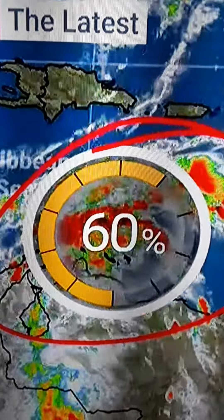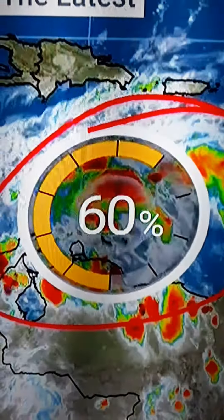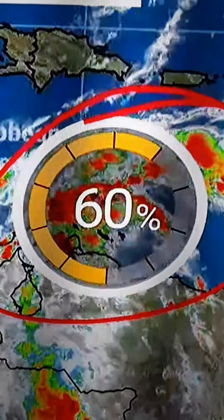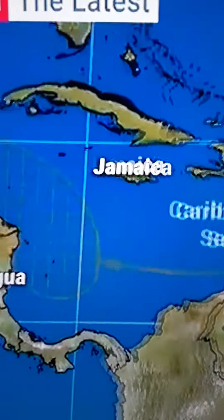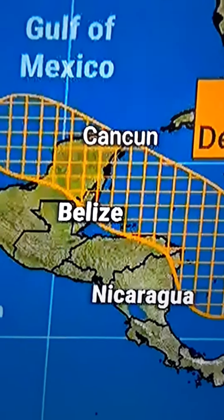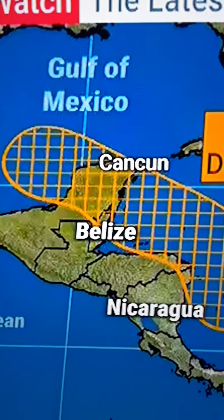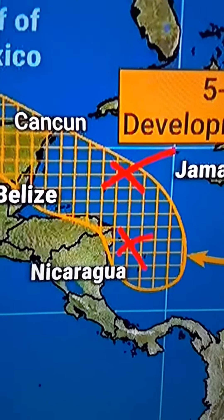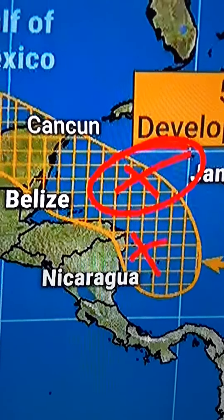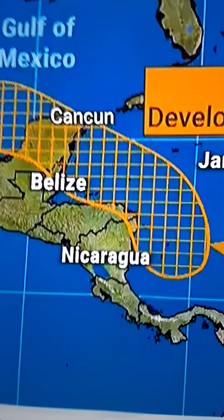Even when there's a strong hurricane by day five to six, there's a huge realm of possibilities on the track. We're going to eventually start to develop something as we head towards the Yucatan Peninsula, but at that point the spin is more a gyre. There's an area to the north and an area to the south that are kind of pinwheeling around each other. The European model says this is the one that takes off; the GFS model says it's the southern one that takes off.